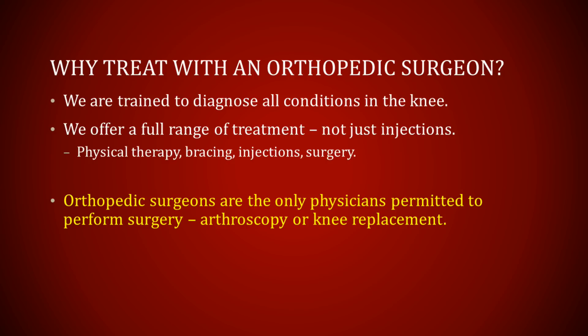Orthopedic surgeons are the only doctors permitted to perform surgery, arthroscopy, or knee replacement. By going to see an orthopedic surgeon, you will be able to get the full range of treatment options, not just a very directed treatment.